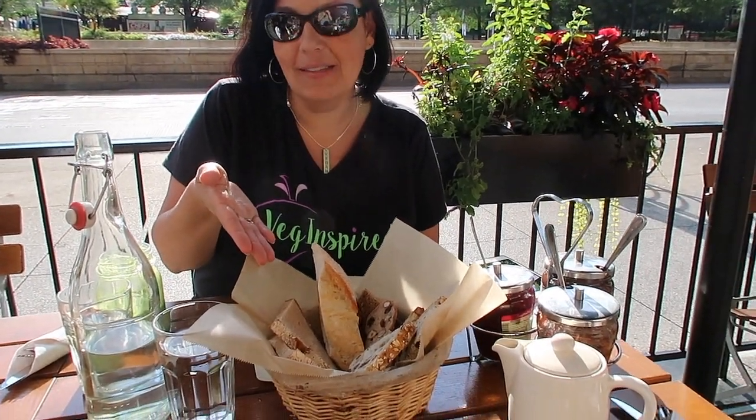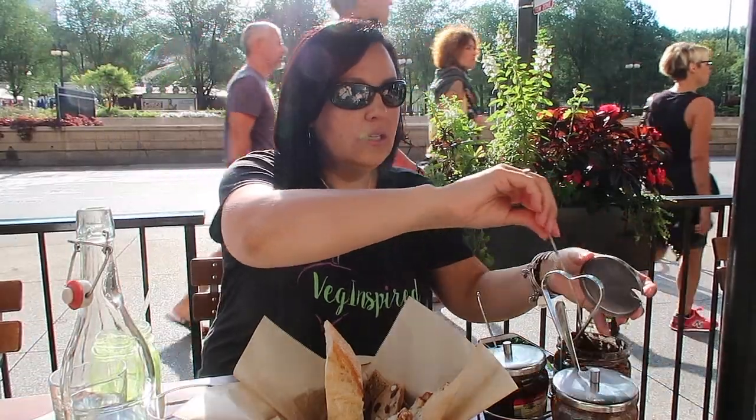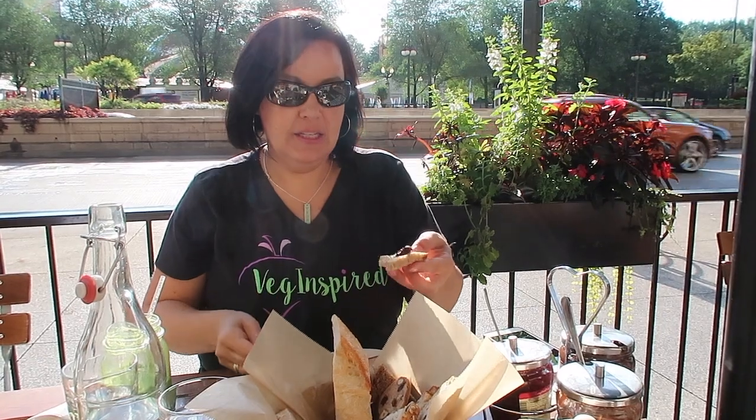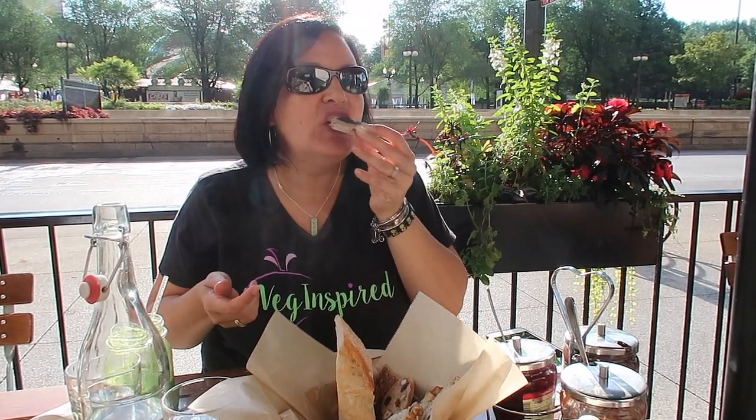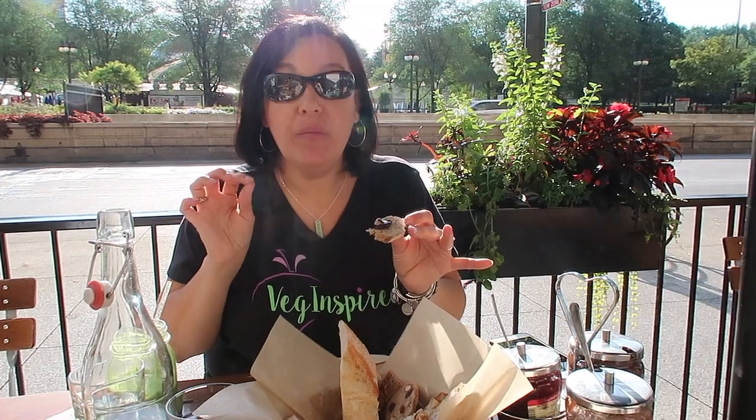Hey guys, so we found this cute little bakery, Le Pain Quotidien, across from Cloud Gate on Michigan Avenue. We're going to enjoy this delicious organic baker's bread basket with some spreads that they confirmed were vegan. I'm going to put a little dark chocolate on it. Mmm. Wow. That's really good.